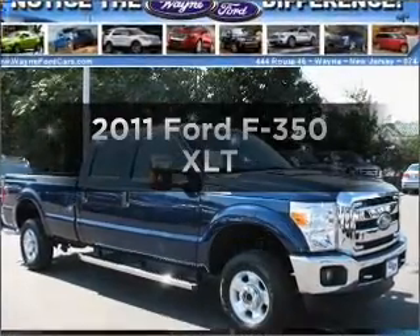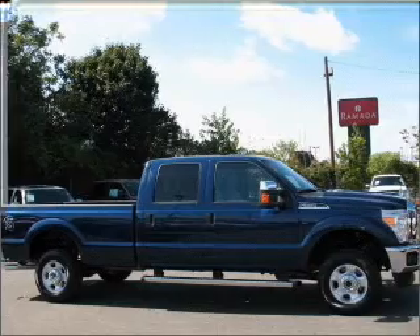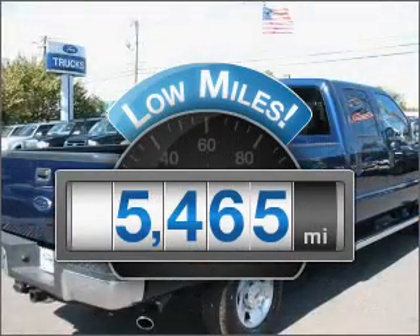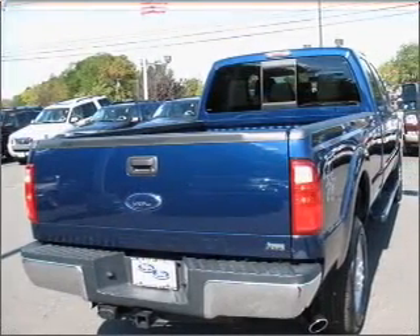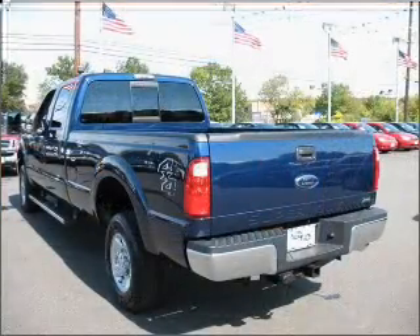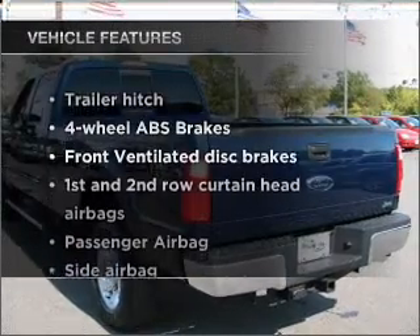Imagine yourself in this 2011 Ford F-350. Travel the roads in style and comfort in this great vehicle. Get more for your money with this vehicle that features low mileage and dependability. With a powerful 8-cylinder engine that responds smoothly to its 6-speed automatic transmission, the anti-lock braking system will help deliver you safely to your destination.